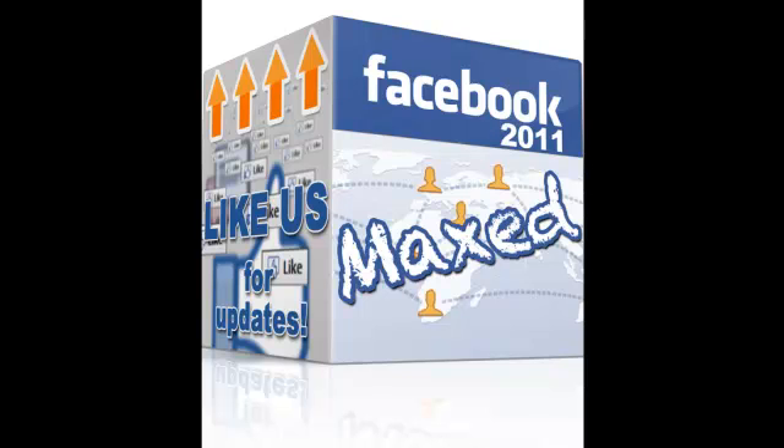It is one of the few products out there on the market now without any upsells that guide and teach Facebook users on how to make full use of iFrames.